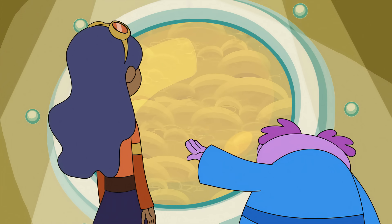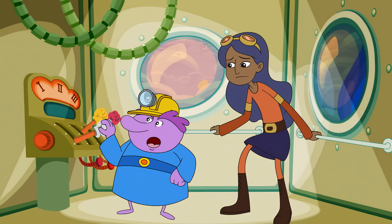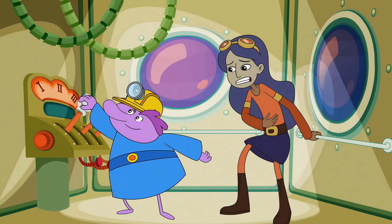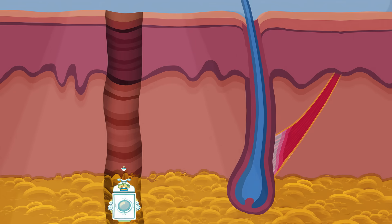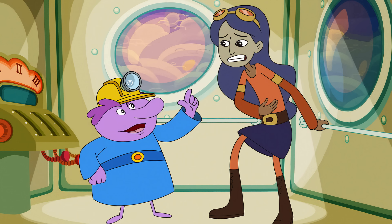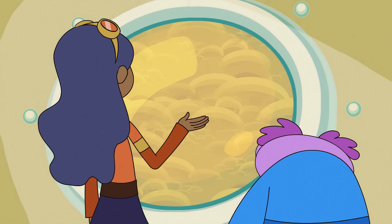I know what that is — that's a hair follicle! So the hair starts all the way down here and goes all the way up here. Near the base of the hair, there are little muscles called erector pili that tighten when you're cold and pull the hair so it stands up straight. It's called the pilomotor reflex. And that's what makes all those little bumps pop up on your skin. You mean goose bumps? The very same.